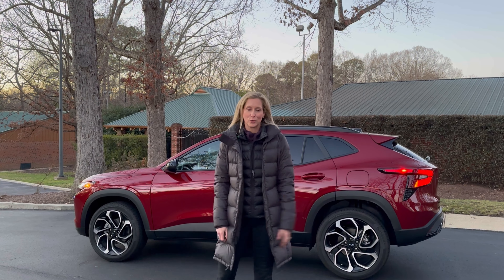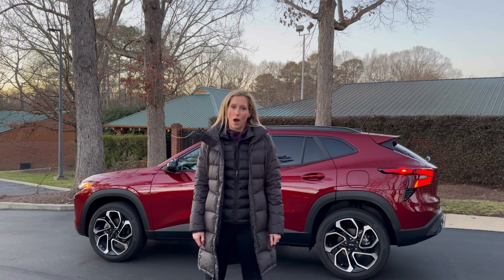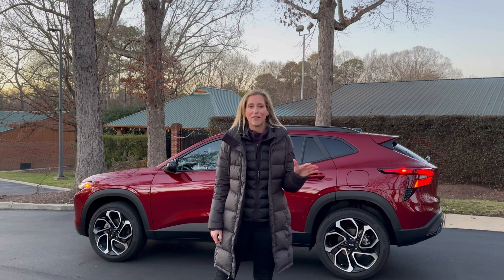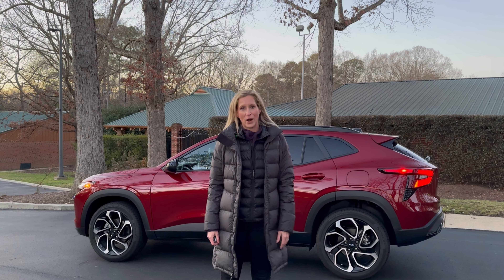One of the things that is a surprise is the option to have a sunroof — a manual open, which is really nice. I always want a sunroof because I like the extra light, even if I don't open it that much to feel the wind.